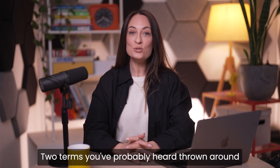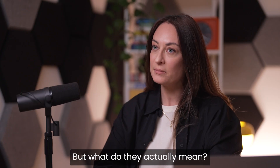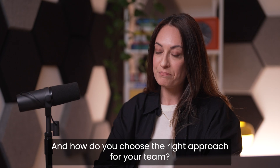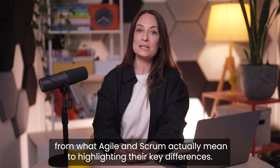Agile versus Scrum — two terms you've probably heard thrown around when talking about team management or product development. But what do they actually mean? Are they interchangeable? And how do you choose the right approach for your team? I'm Victoria from Monday.com and I'm going to break it down from what Agile and Scrum actually mean to highlighting their key differences.